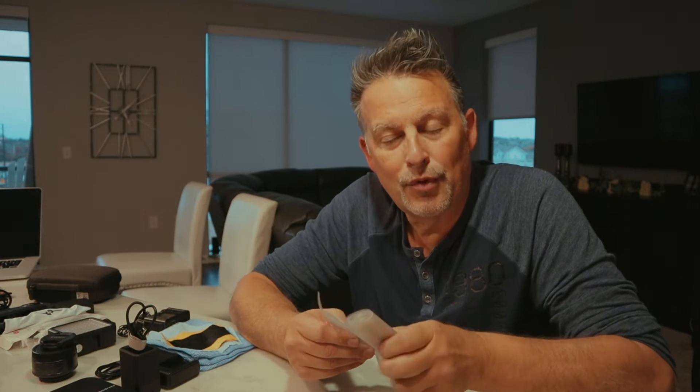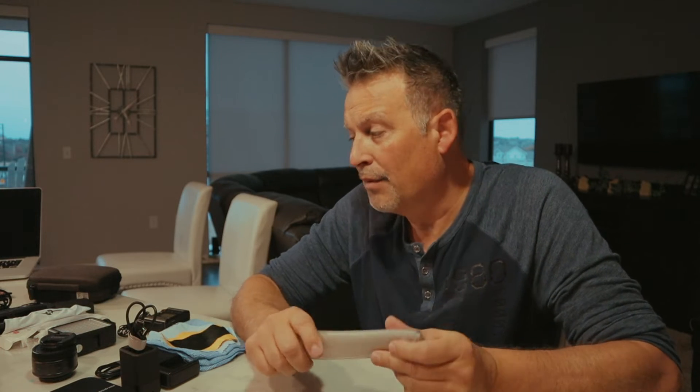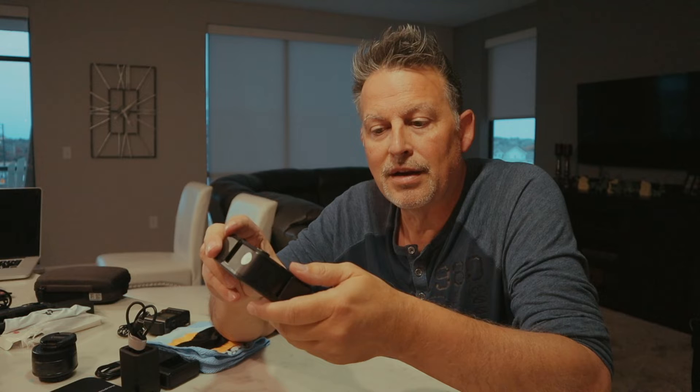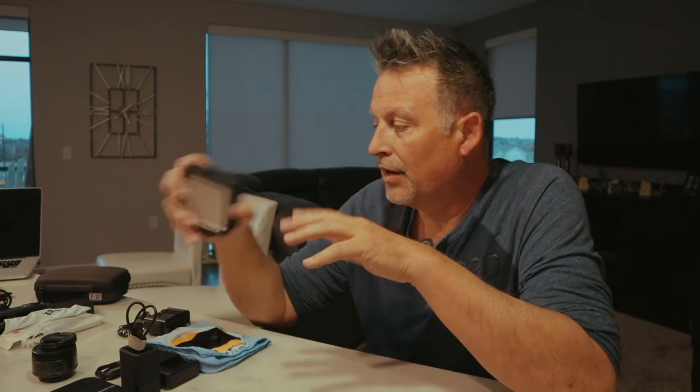Whether paddle boarding or kayaking, I felt more secure having something watertight. I also carry a chamois and all that fun stuff. You can see I have drones, propellers, and accessories. I always carry an external light too — even if you don't know the situation you'll be in. This one is a cheap light, about 15 bucks, but it runs on batteries, so you're always looking for batteries if you don't carry them.